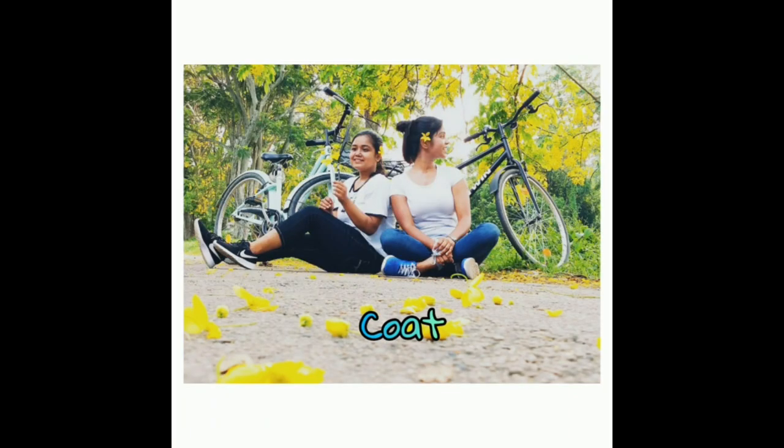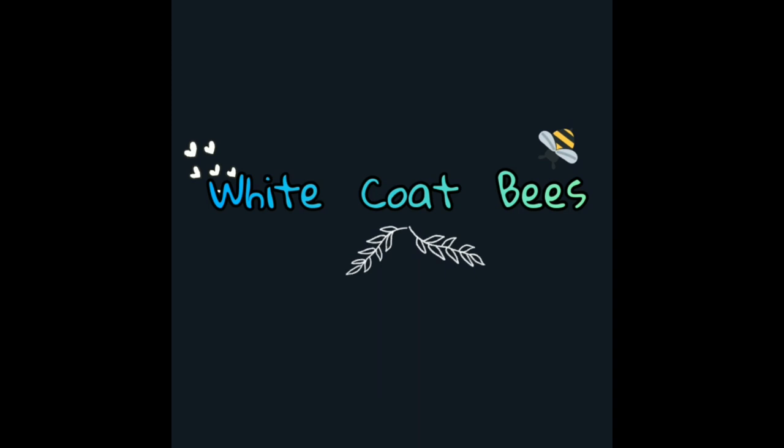This is Dr. Kalpajyoti and Dr. Trishna, and you're watching White Coat Bees. Welcome back, guys! You already know the content of today's video, so watch till the end.